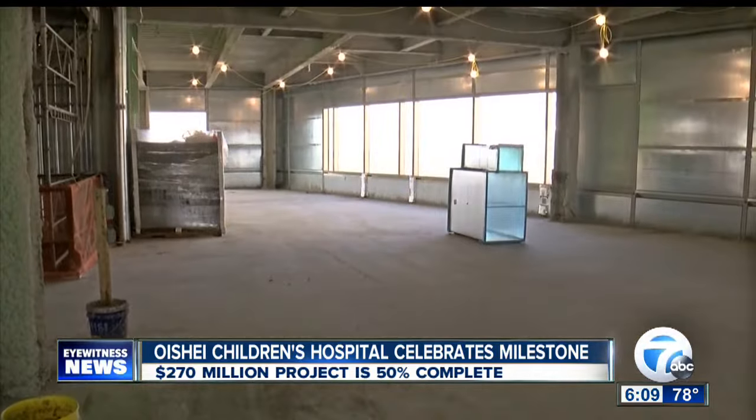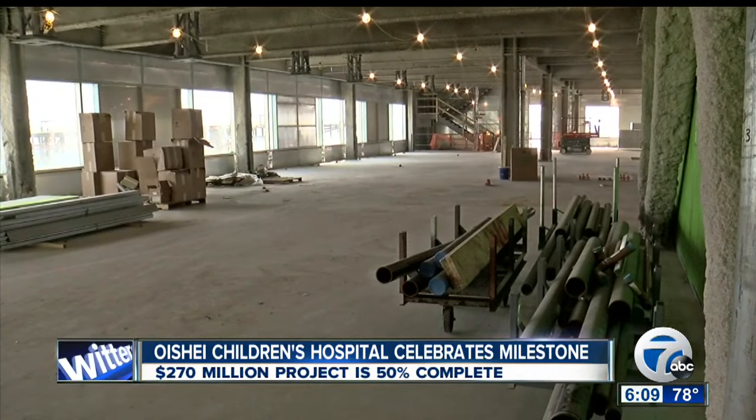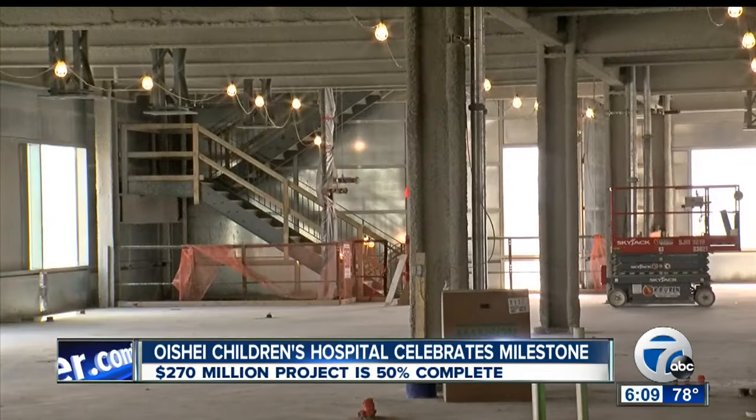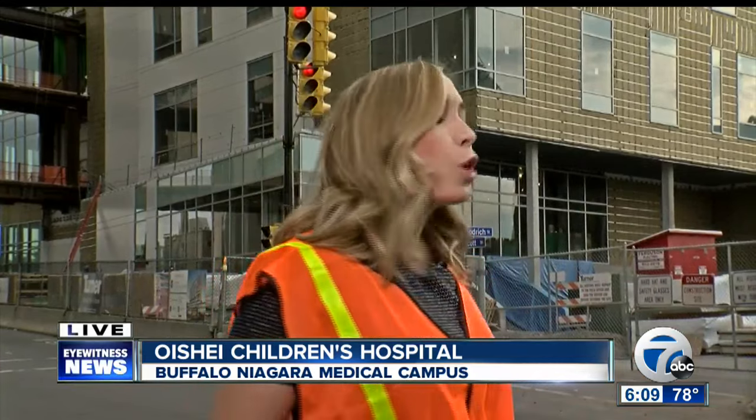The hospital will be 12 floors and have 183 beds in total. Officials say this project is on schedule for completion in November of 2017. They say they have a systematic way of moving all of the patients from the Women and Children's Hospital on Bryant Street here to this new location on the Buffalo Niagara Medical Campus. We're live on the Buffalo Niagara Medical Campus tonight. Hannah Buehler, 7 Eyewitness News.